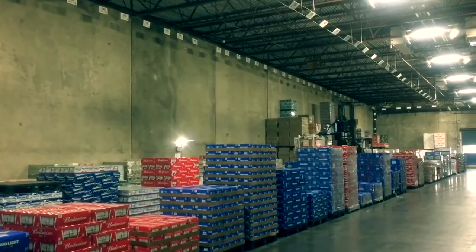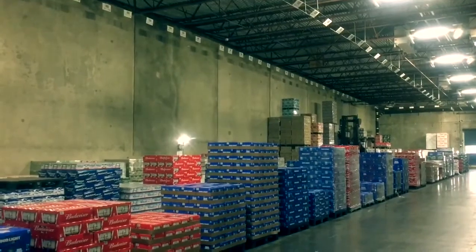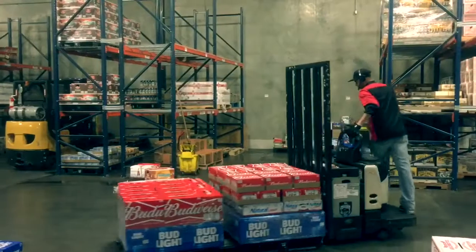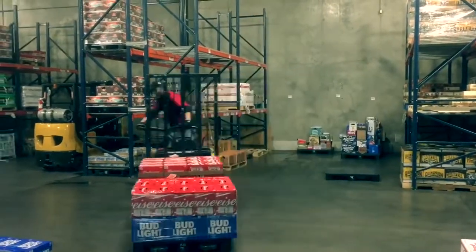Over time, you may be trained on other pieces of equipment as you get more specialized in your job. Safety, accuracy, and productivity are vital to your success at Hensley Beverage.